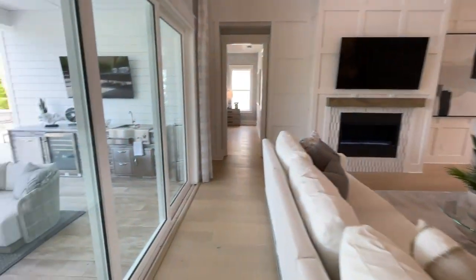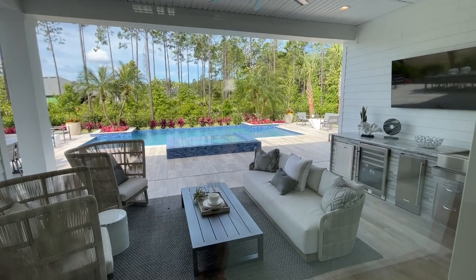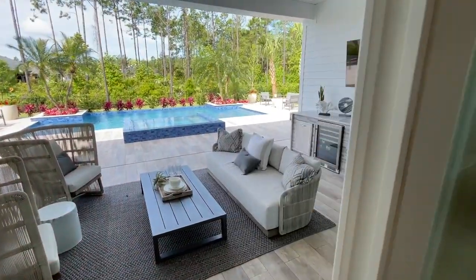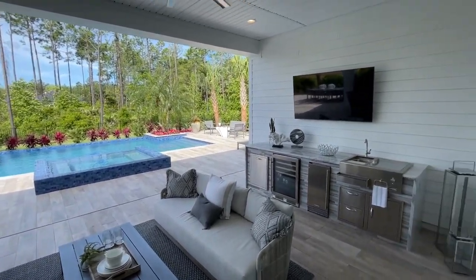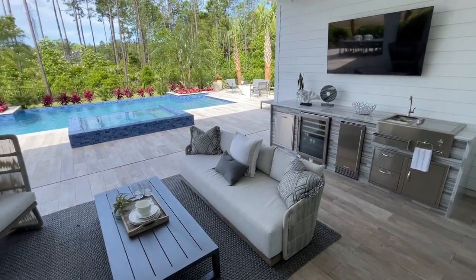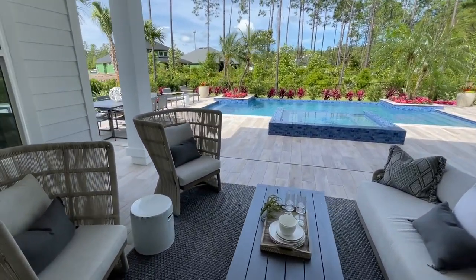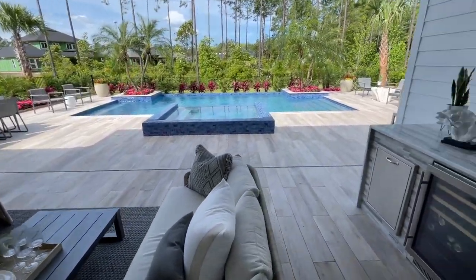Going outside, Debbie, tell me the different options buyers can do in a backyard. This is really a great outdoor living space. We have the option for you to add a summer kitchen over here. We have added a pool to our model. Great space, great use of entertaining indoor-outdoor. With the sliders, you're really getting the indoor-outdoor feel.